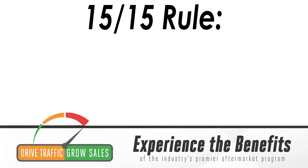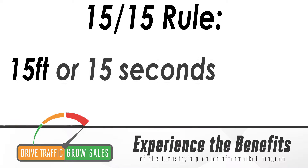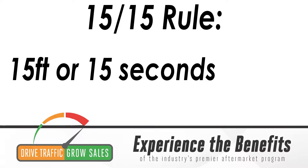A few rules of thumb to keep in mind: there's a 15-15 rule. That 15-15 rule states that within 15 feet that your customer comes within you or a salesperson, reach out and hand them a sales flyer. Or within 15 seconds of them entering your door, give them a sales flyer. The sales flyers are an impulse generator.